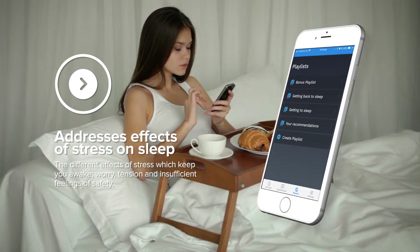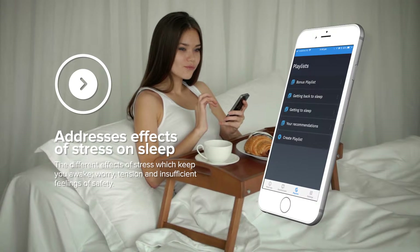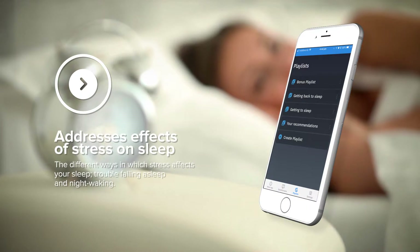Secondly, these sleep sessions are designed to address the different effects of stress which keep you awake — namely worry, tension, and insufficient feelings of safety — and the different ways in which stress affects your sleep: difficulty falling asleep and night waking.